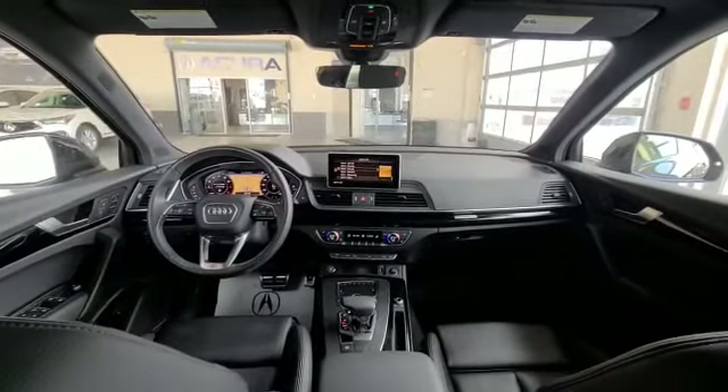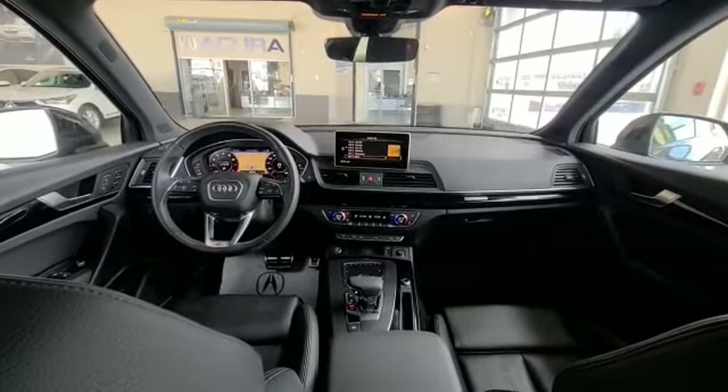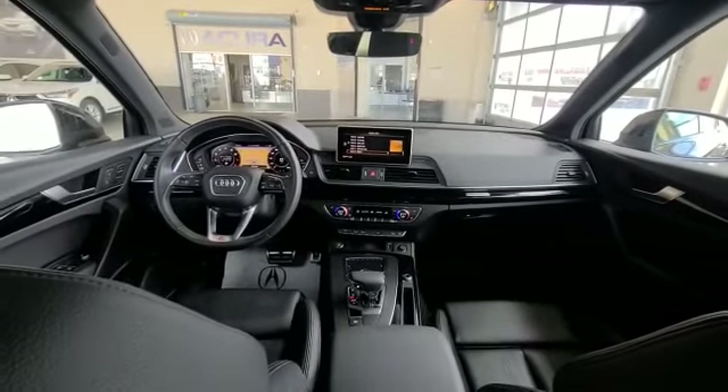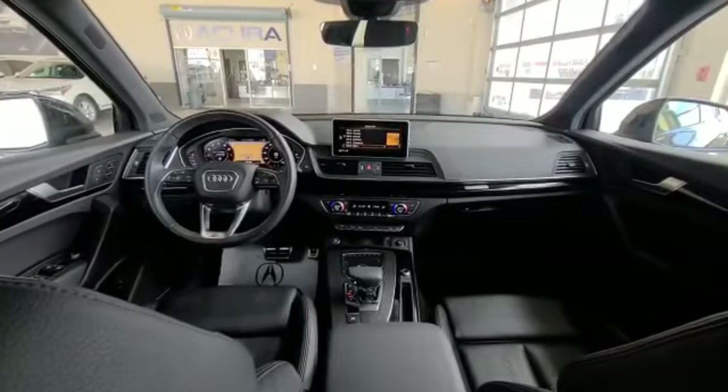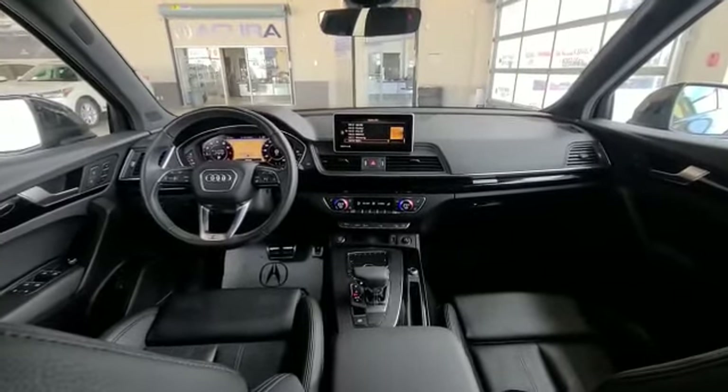When you come inside this 2019, as you can see here, you have a fantastic layout. You have tons of room in the Audi, and you also get these very comfortable seats. The driving experience is fantastic as well.